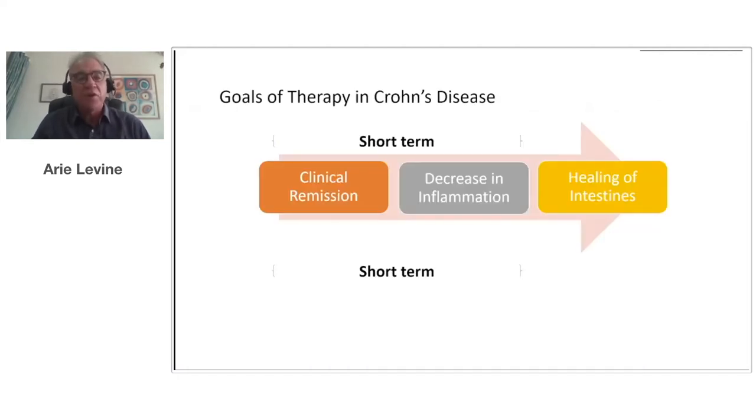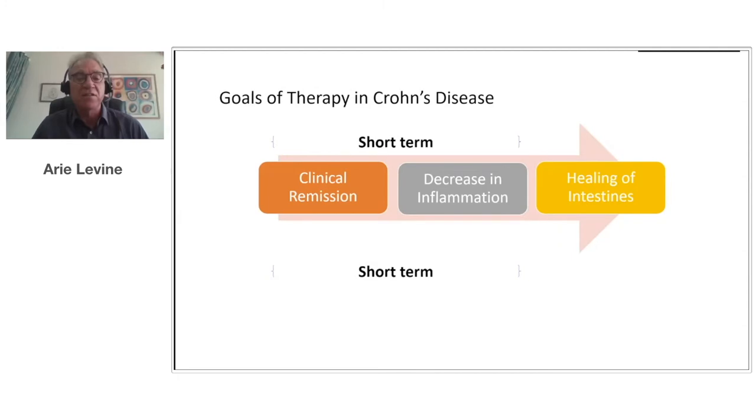When developing a new therapy for any disease, we have to ask ourselves: what are the goals of therapy? In Crohn's disease, there are well-defined goals. This is a problem because most of the diets out there that are not validated for Crohn's disease do not meet these goals, or have not asked themselves what the goals are before developing the diet. The goals accepted by the medical community should be divided into short-term and longer-term goals. In the short-term, for a patient with active disease,